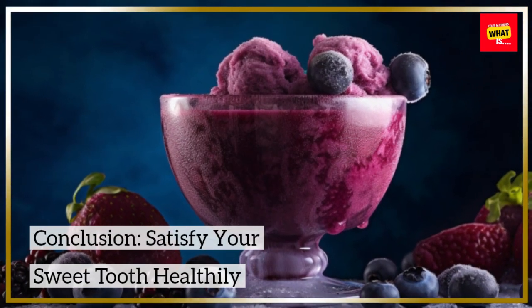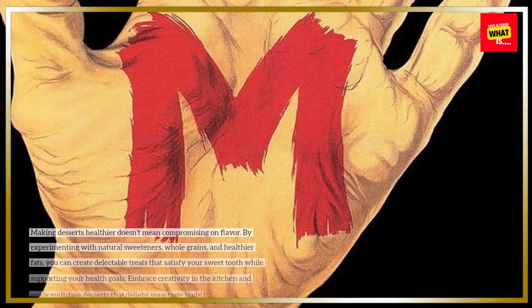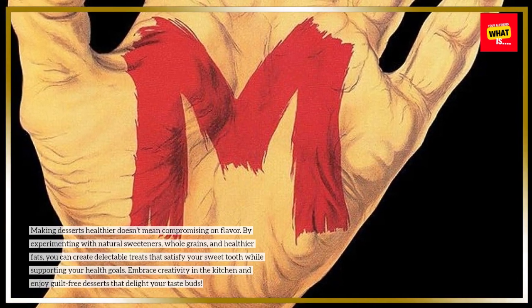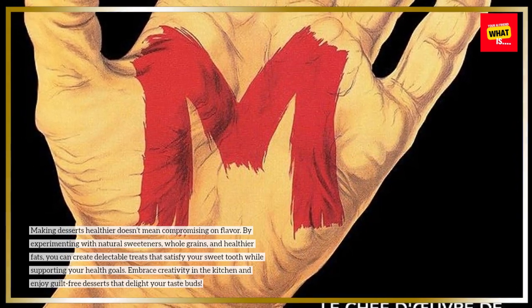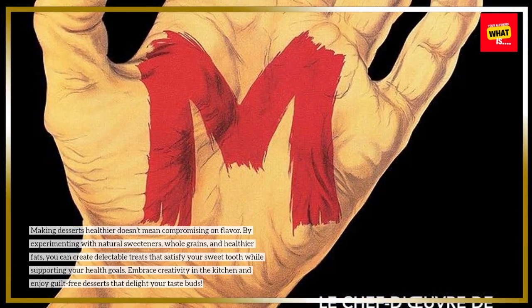Conclusion: Satisfy Your Sweet Tooth Healthily. Making desserts healthier doesn't mean compromising on flavor. By experimenting with natural sweeteners, whole grains, and healthier fats, you can create delectable treats that satisfy your sweet tooth while supporting your health goals. Embrace creativity in the kitchen and enjoy guilt-free desserts that delight your taste buds.